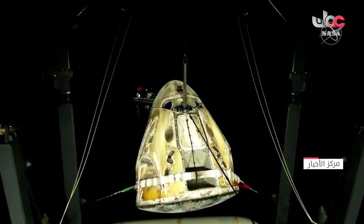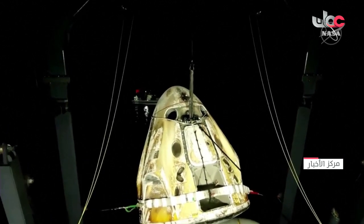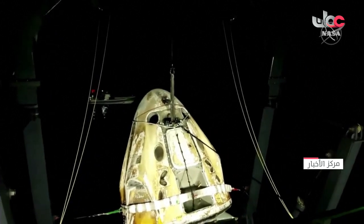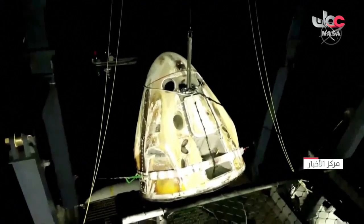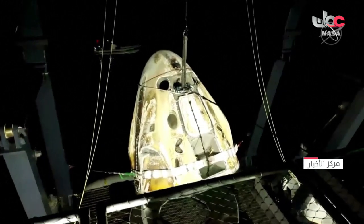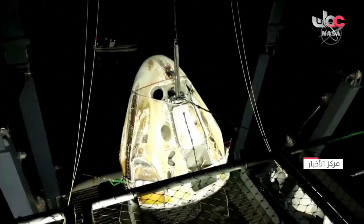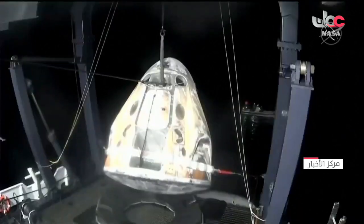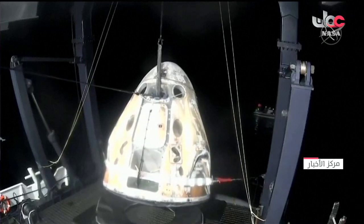That's a great view of the side hatch. When they place Dragon in the nest, as they're preparing to do now, they will pull it closer to an egress platform, because the capsule is significantly high off the ground — maybe 10 feet. There's an egress platform that is level with the side hatch, making it easier to help crew members out of the capsule.